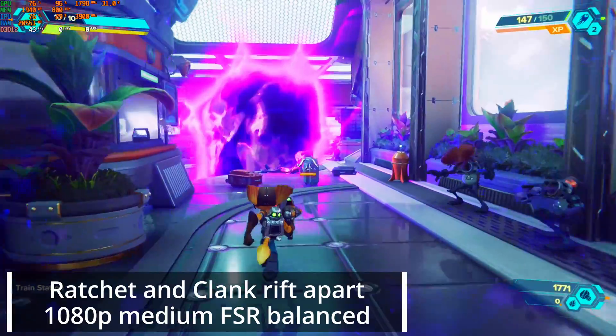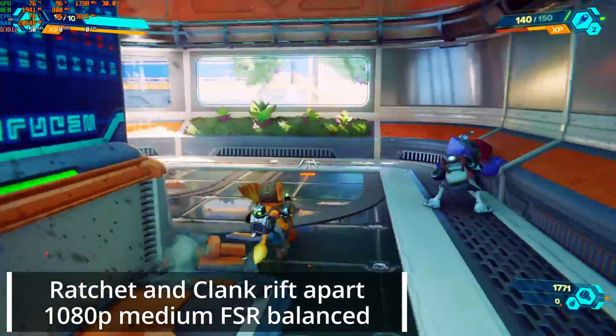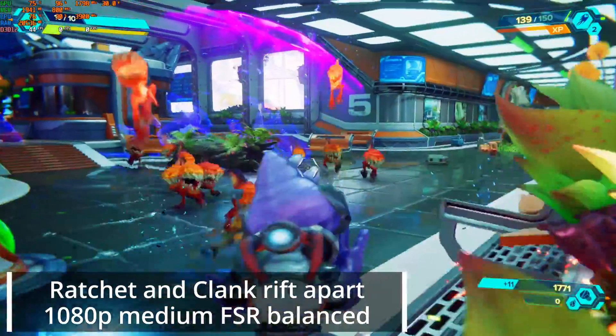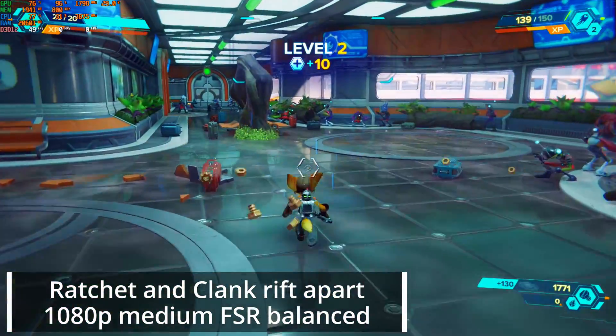Finally, we have Ratchet and Clank: Rift Apart running at 1080p, medium settings, FSR balanced — and similar to the last game, it gets low to mid 30s in big open areas and high to low 40s indoors. Of course, running these higher-end games from a PC this small is going to come with some compromises, but for the most part the games are very playable and the temperatures never got above the mid 70s.